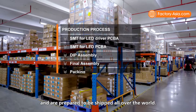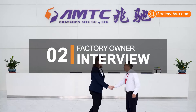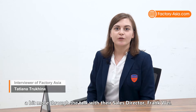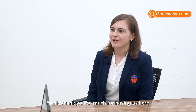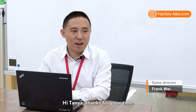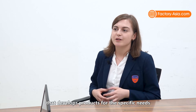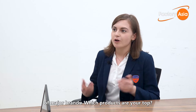Once goods pass OQC, they enter the warehouse and prepare to be shipped all over the world. We are now going to get to know MTC Lux a little bit more through a talk with their sales director, Frank Wei. Frank, thank you so much for having us here. So I know that MTC Lux is a reputable supplier that develops products for specific needs of major brands — which products are your top sellers?